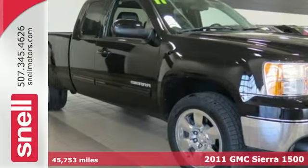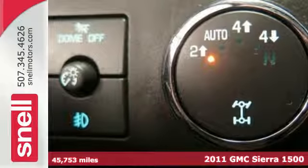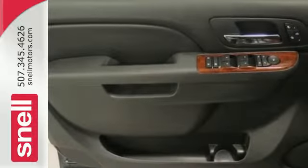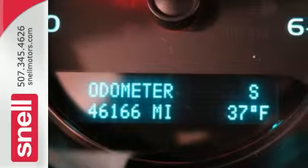Here's a 2011 GMC Sierra 1500. Stability and traction control, an engine hour meter, dual front side mounted airbags, short and long arm front suspension, split bench front seats, and child seat anchors all come standard in this versatile and value packed truck.